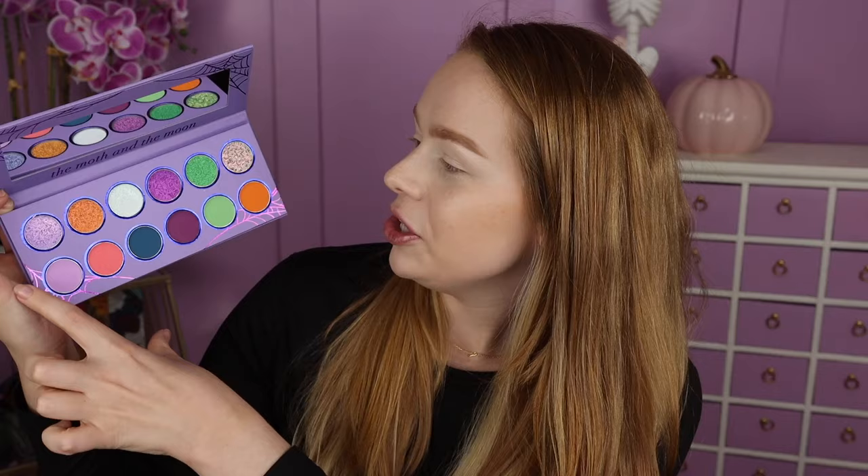Let's look at the inside because it is absolutely stunning. This is called the Moth and the Moon palette. It is very colorful — you've got a row of shimmers and a row of mattes, and it kind of has a spooky vibe to it. You've got some spider webs, and the packaging it came in was also decorated with spiders. This palette was a little bit pricey — I just pulled up the website to double check — it was 68 US dollars, but they do have affiliate codes. I used D'Andra Nicole's to save a little bit of money.